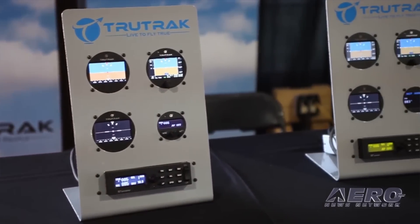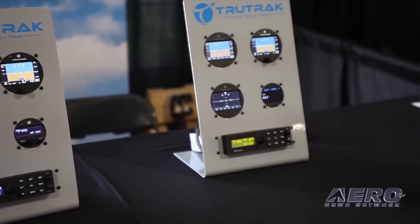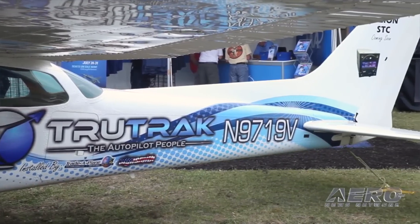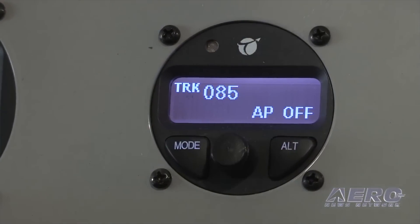Included for the first time in any TruTrack autopilot is a new safety feature called AEP. This mode is a bank angle protection mode that the pilot can easily arm and disarm. AEP is used when the autopilot is powered up but not engaged — in other words, when the aircraft is being hand flown.